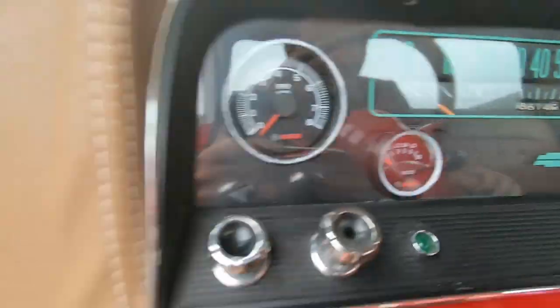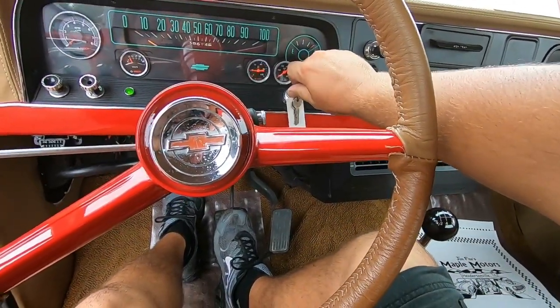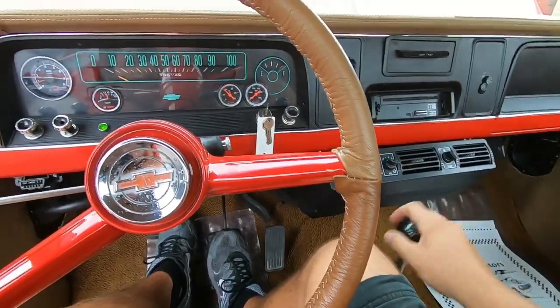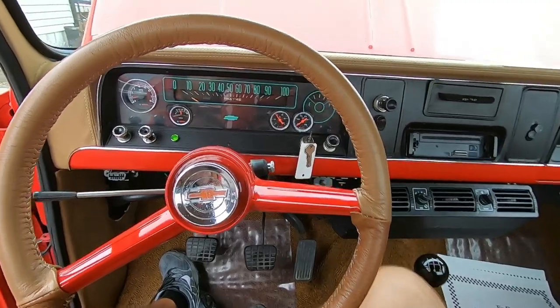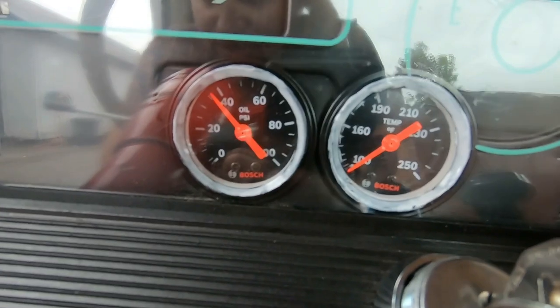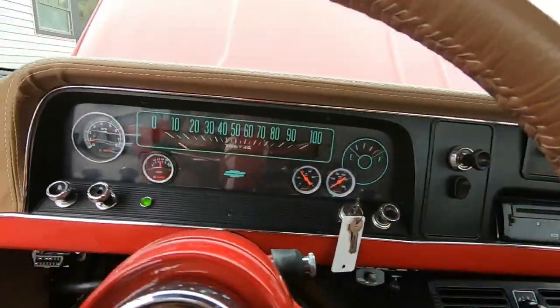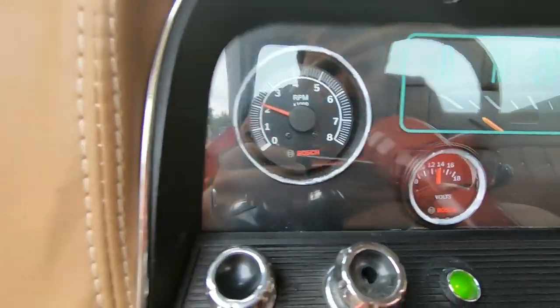It's showing 38,000 miles on the dash. Starts up nice and easy — temperature's still low, oil pressure's up, volts working, and the tach is coming up.